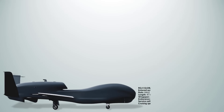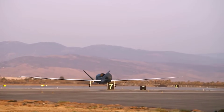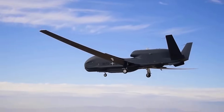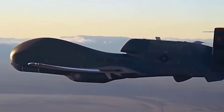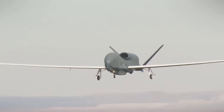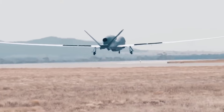The Northrop Grumman RQ-4 Global Hawk is a high-altitude, long-endurance surveillance drone that entered U.S. Air Force service in 2001. It is capable of flying at altitudes up to 60,000 feet (18,000 meters), with an impressive endurance of over 34 hours and a cruising speed of around 357 miles per hour. It carries an advanced sensor suite that includes synthetic aperture radar, electro-optic infrared cameras, and signal intelligence equipment. Although it lacks stealth, its high-altitude flight and broad sensor coverage make it ideal for strategic ISR missions over vast areas.